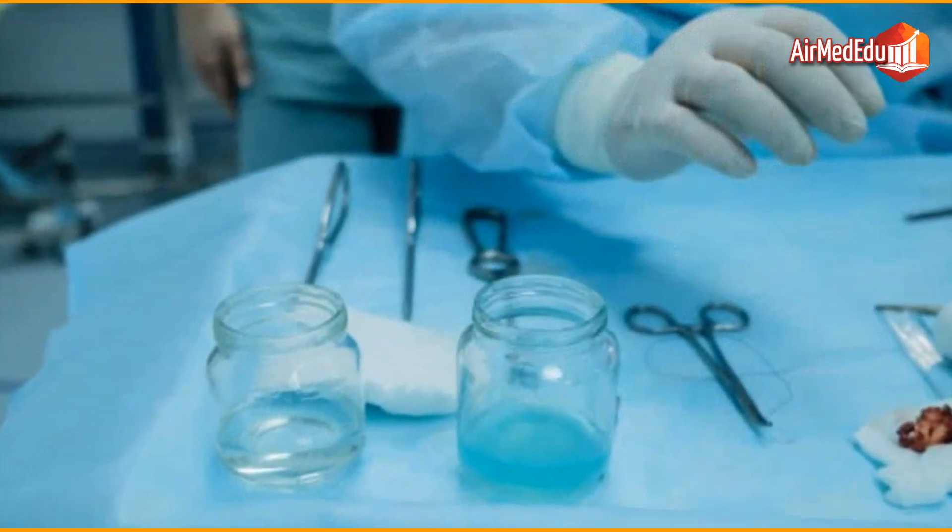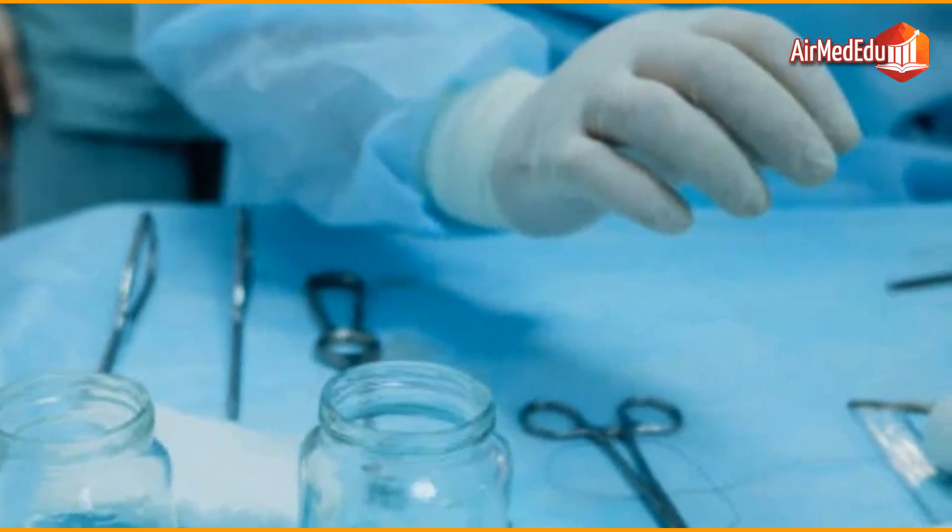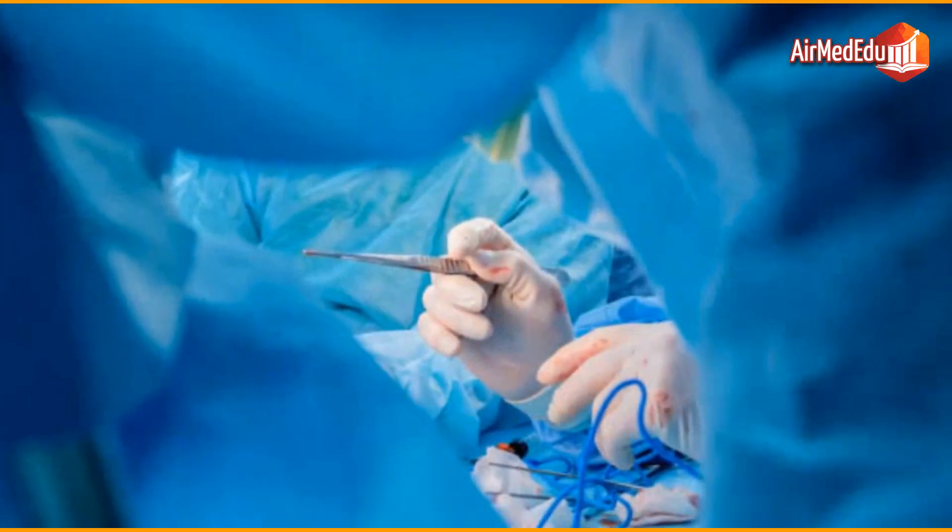By working closely with a specialized medical team, patients can receive comprehensive treatment that maximizes their chances of recovery and quality of life.